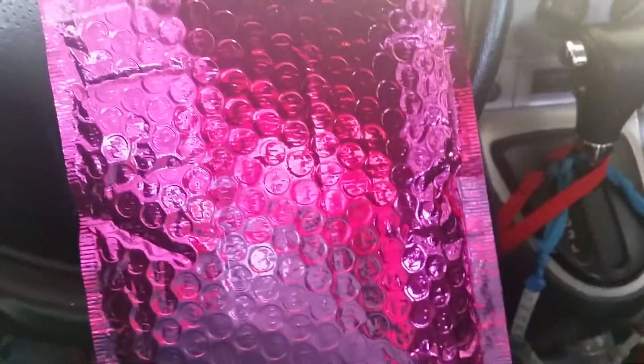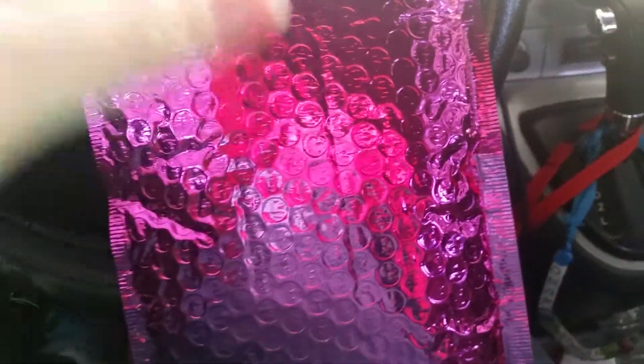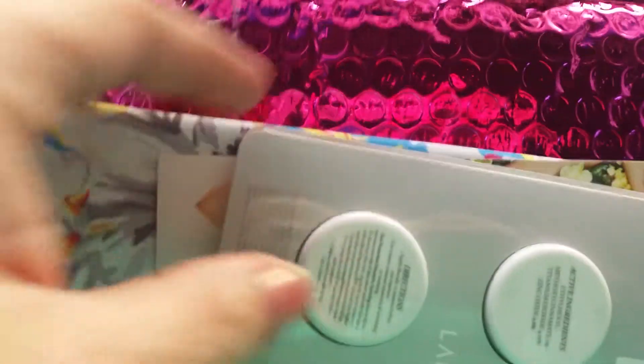Hi, this is Mary Jean. I just got this in the mail — it came yesterday. Today is St. Paddy's Day, happy St. Paddy's Day everybody! This is my Ipsy bag. My kids are at school — they normally do this with me — but they're at school today so I'm gonna just do it myself.